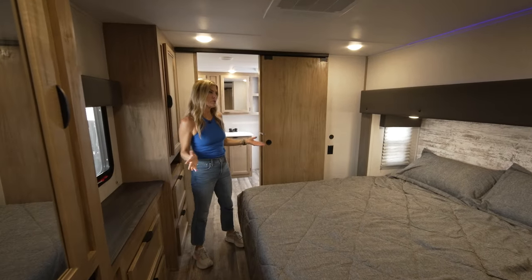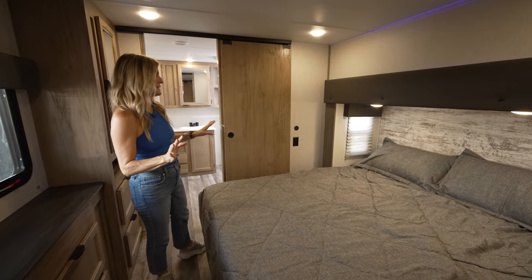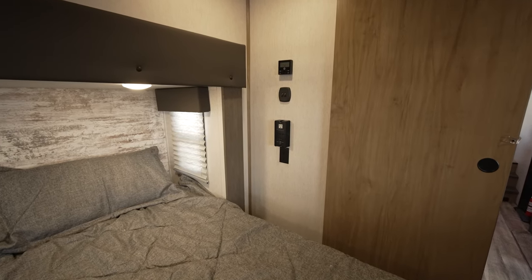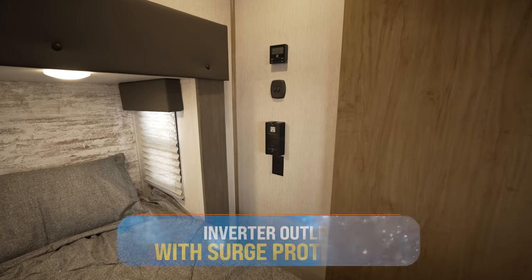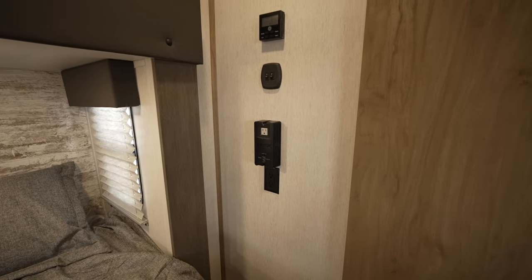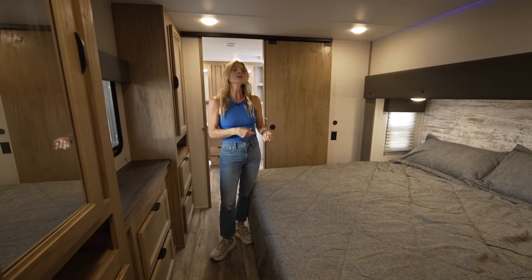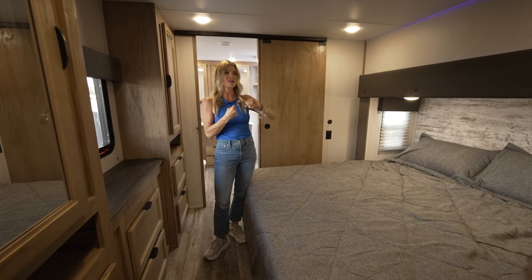We're in the bedroom and this king-size bed has dual windows with lights above, plus power ports and USBs on either side. What I think is a really great attention to detail — and I haven't seen it on any fifth wheel or any RV for that matter — they have an inverter with surge protection ready to go for CPAP. It has a USB, a USB-C, and an outlet so you won't have to worry about losing power.